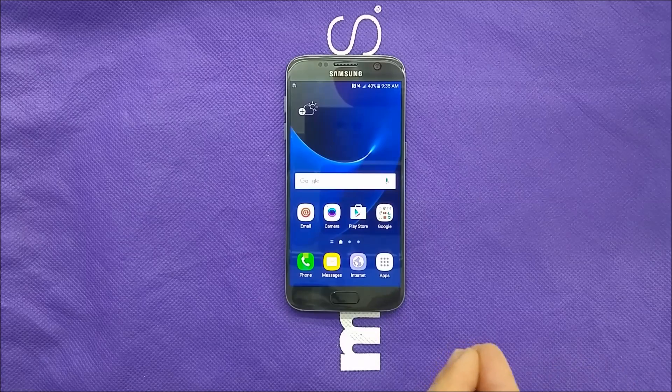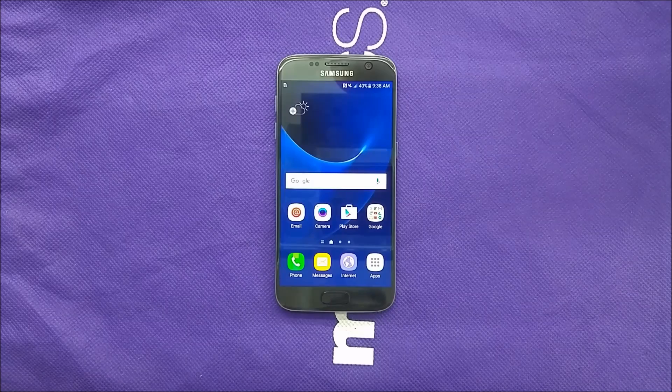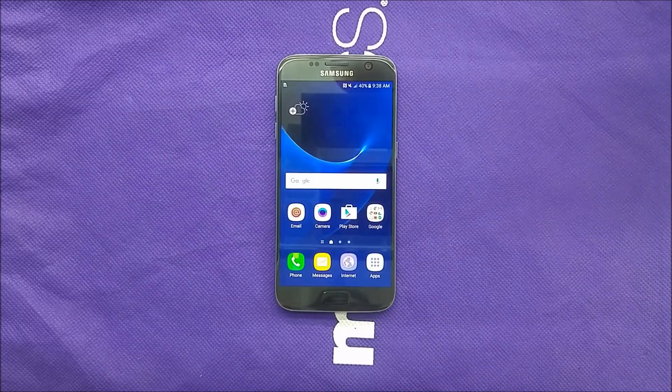Metro PCS is not expecting to have a lot of sales for an expensive phone. For this particular reason, you guys need to bring your own device to Metro PCS. If you like the Samsung Galaxy S7 Edge, get it from T-Mobile or Verizon — I believe it should work as well — or any GSM unlocked version.